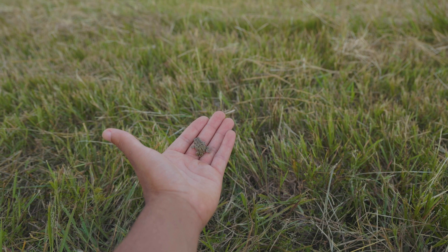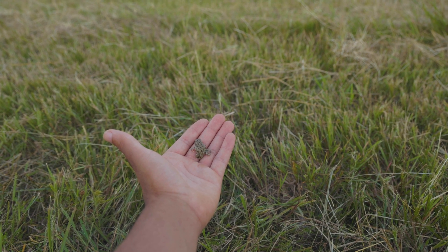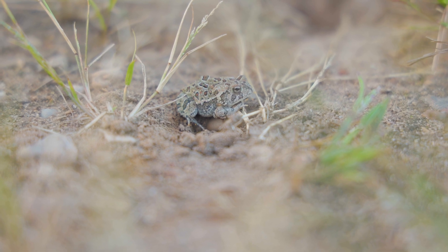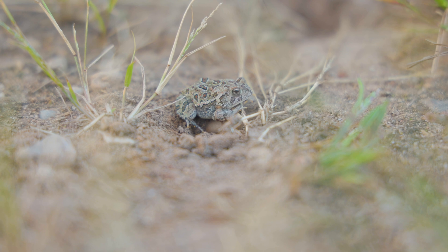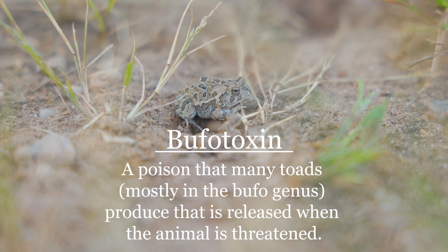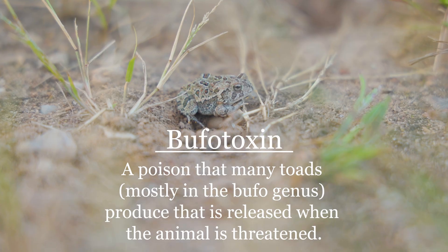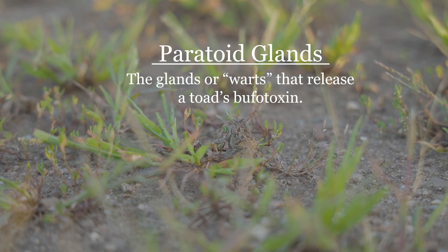These toads are a minute 2 to 3 inches long at full maturity, which makes them a perfect bite-sized morsel. However, like many other toads, ending up in the mouth of a predator like a fox isn't the end of the world. They can secrete a mild, foul-tasting toxin, giving them a chance to emerge mostly unharmed after a run-in with a predator. The glands that release this toxic liquid are what we call their warts.